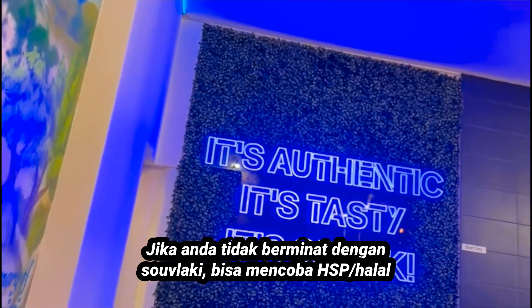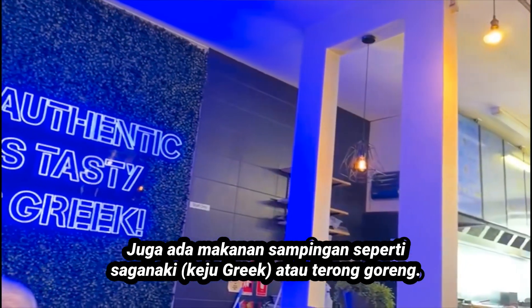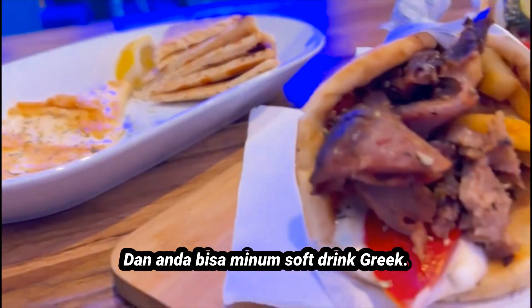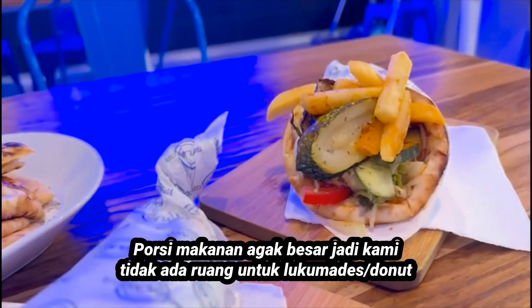If you're not feeling the souvlaki, you can try halal snack packs or rice and chicken. There are side dishes like saganaki or fried eggplant, and you can wash it all down with Greek soft drinks. The serving sizes are pretty big.